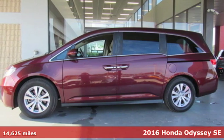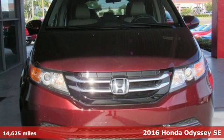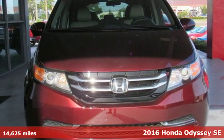It's a 2016 Honda Odyssey. Tasteful, impressive, innovative — the Odyssey is more than just a minivan.